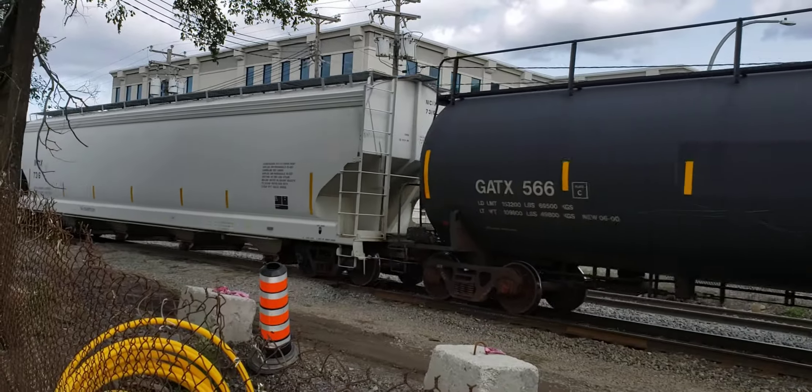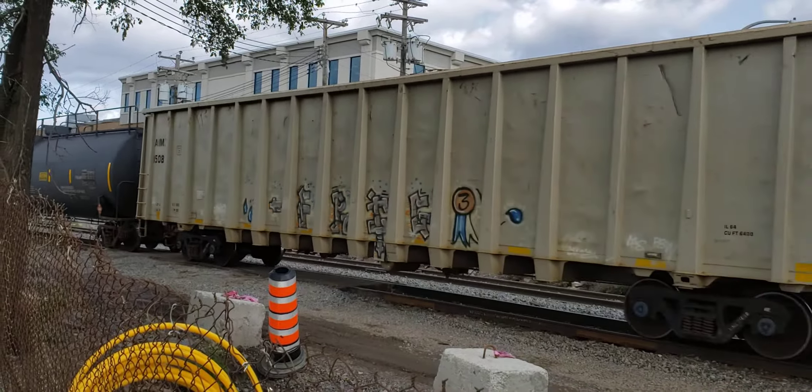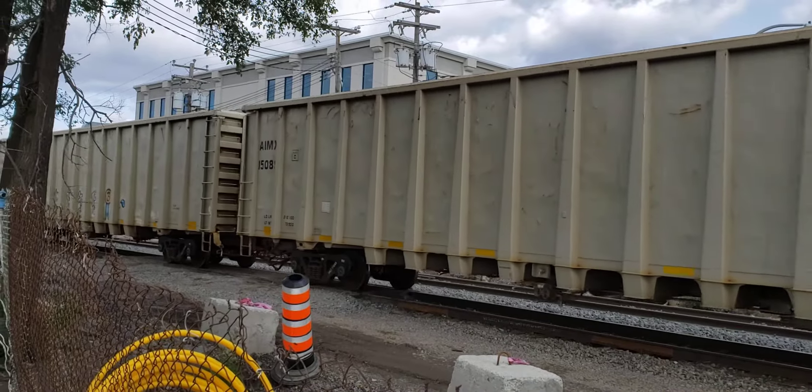Interestingly enough, they're working to double track this section of the line from the yard all the way to a hansig where it's already double tracked.